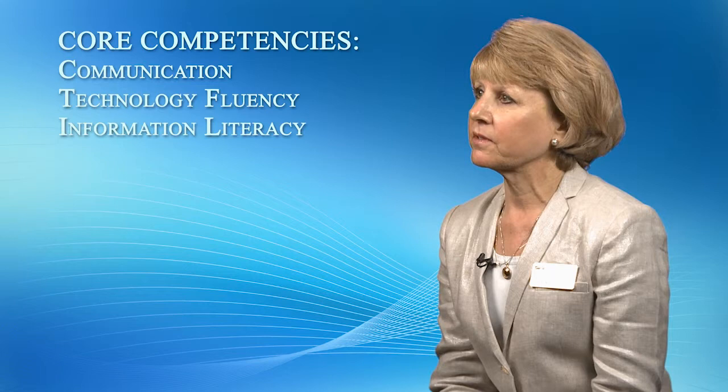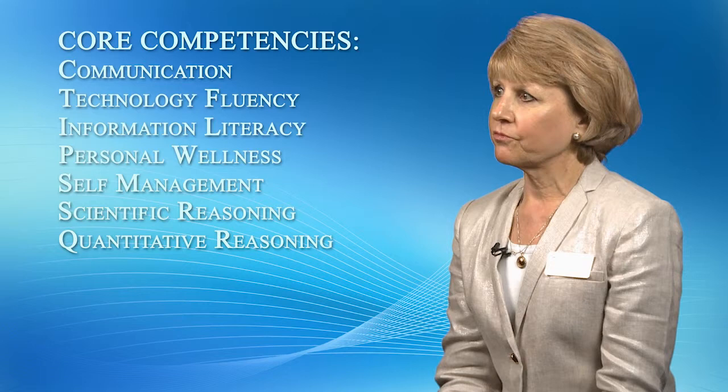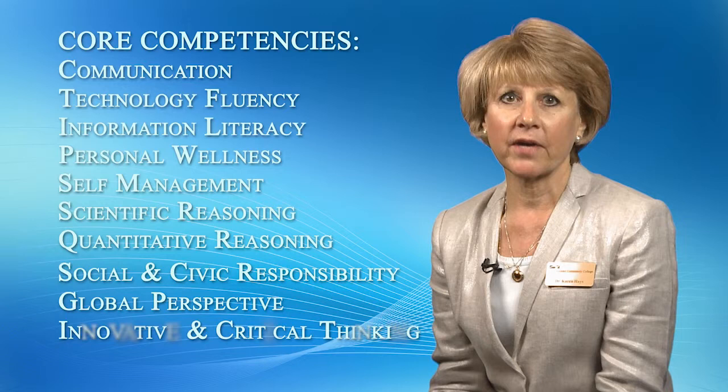Consistent with the college's mission and vision, we are committed to offering experiences that allow students to acquire, develop, and demonstrate growth in communication, technology fluency, information literacy, personal wellness, self-management, scientific reasoning, quantitative reasoning, social and civic responsibility, global perspective, and innovative and critical thinking.